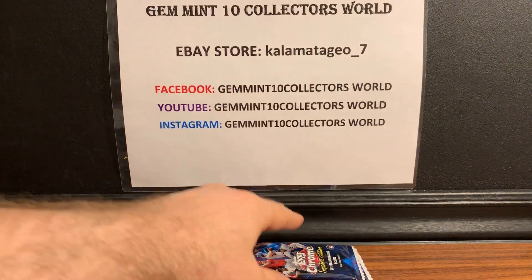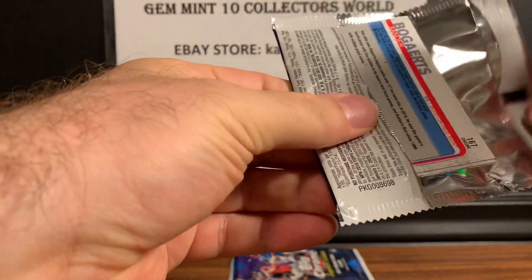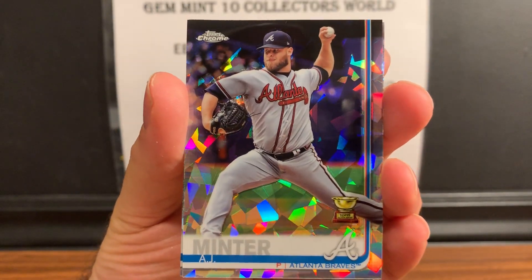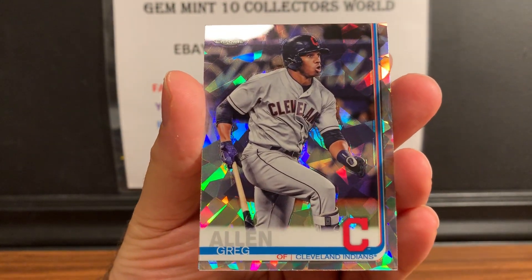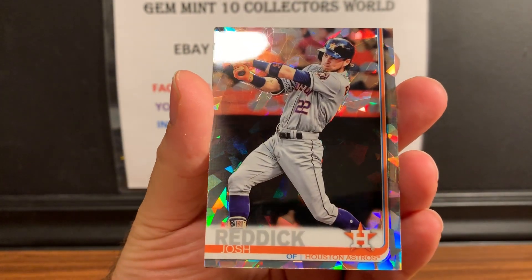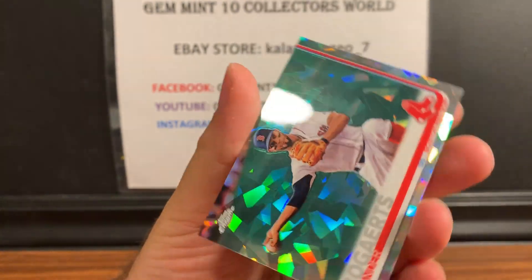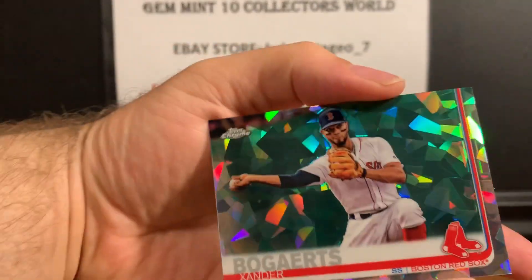Okay guys, two packs to go. We got AJ Minter, Greg Allen, a Reddick, and Bogaerts. There it is right there — okay, last pack.